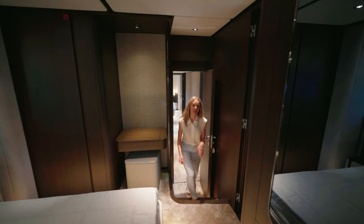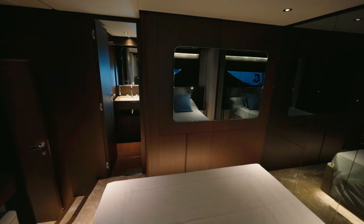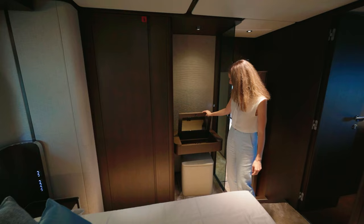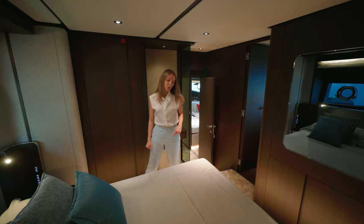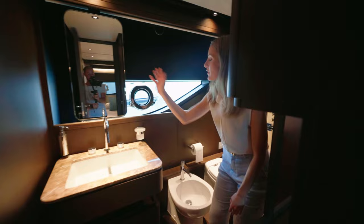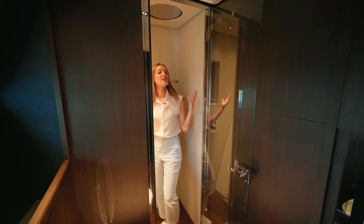Moving forward, the VIP cabin is arranged differently on this Ferretti model — the double bed is oriented across the beam, creating additional legroom and more space to move around. There is a vanity unit and a wardrobe behind a wooden panel with additional shelves for clothes, plus a featured TV in front of the queen-size bed. The en suite bathroom has a sink with storage below, a mirror, a toilet and bidet set, and a shower with an additional pocket for easy movement.